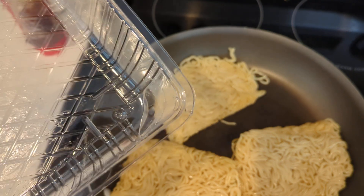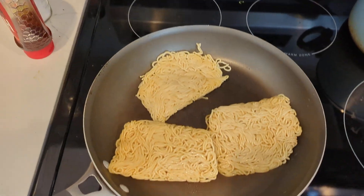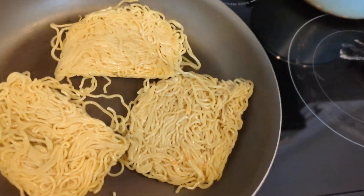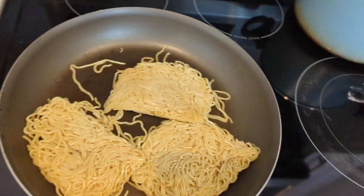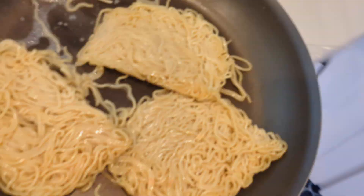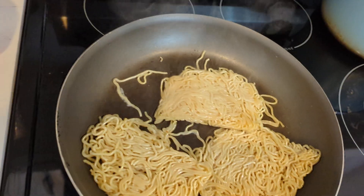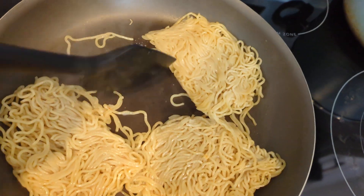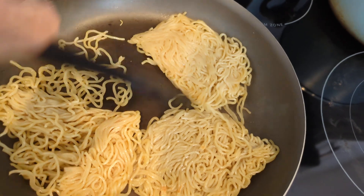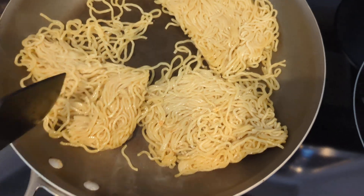I think I accidentally touched the plastic to the pan, so I'm going to have a delicious flavor of melted plastic added to this. I've been stir-frying for about a minute and the noodles are still a little bit clumped, so I'm going to add a little bit of water to them. Hopefully that's enough to get the noodles to break apart. Still a little bit clumpy in some spots, so I think I'm going to need both hands for this part — I'm going to pause the video.